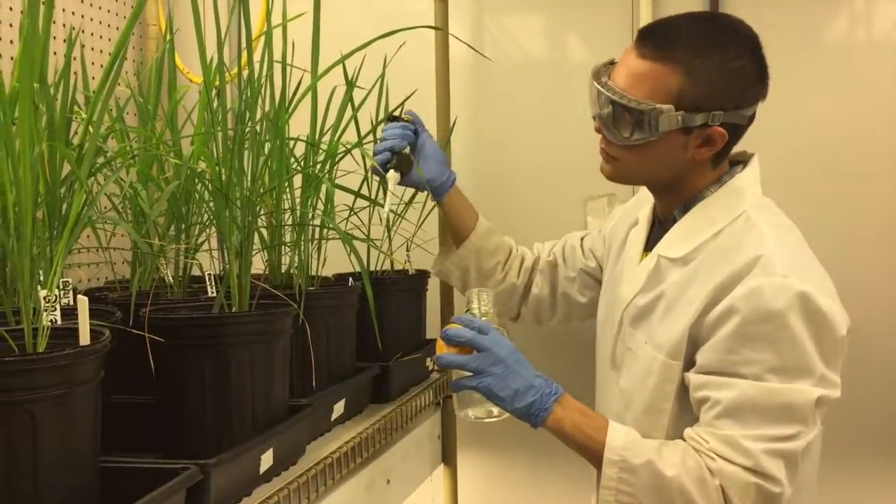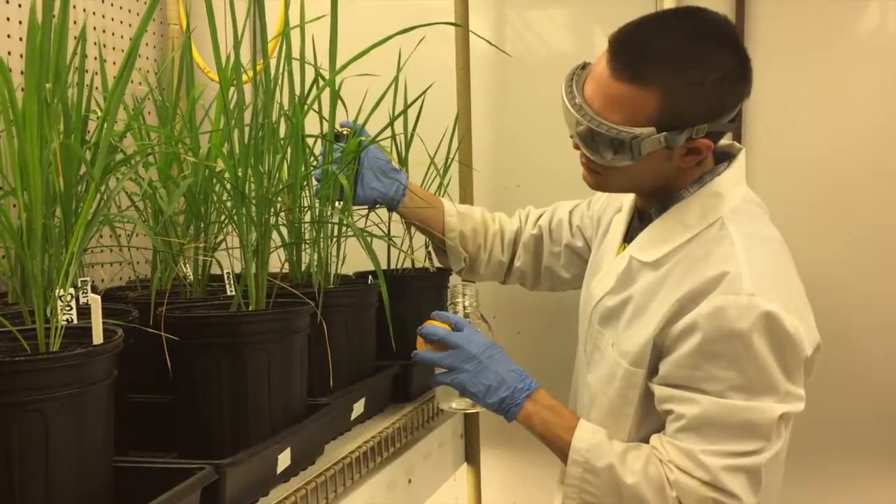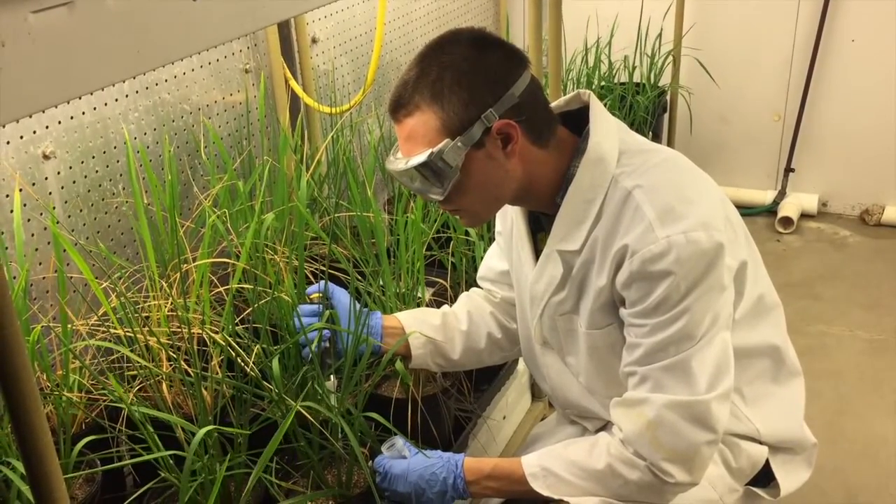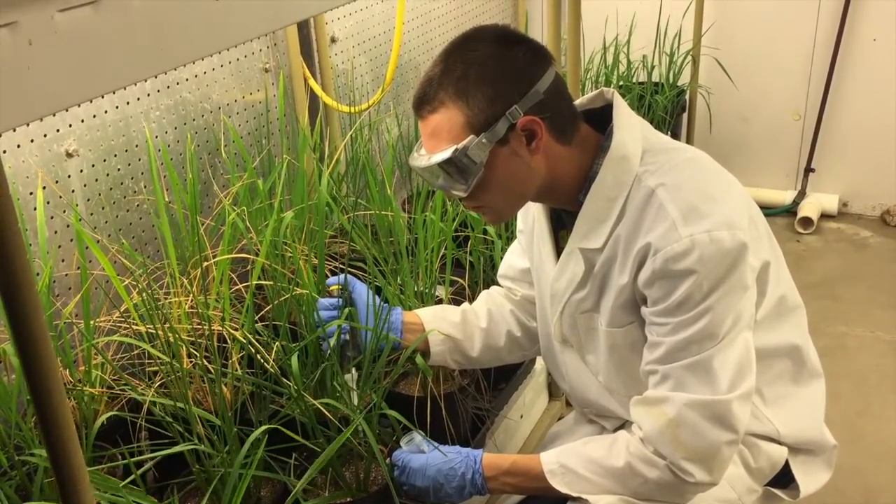There's something about working in a lab for a purpose versus working in a lab for a grade. When you're in a lab in a long-term setting and you actually have an attainable real-world goal, it changes both your mindset and also the way you go about things. I find it integral to my education at this point.